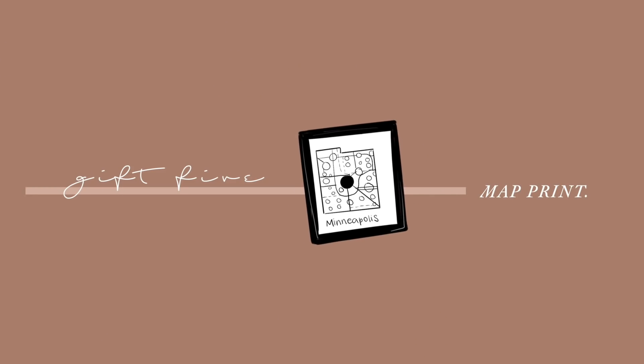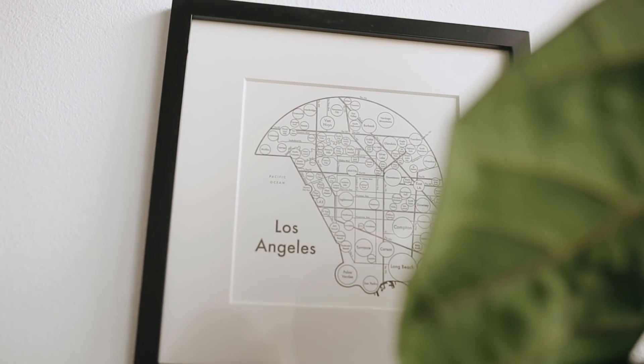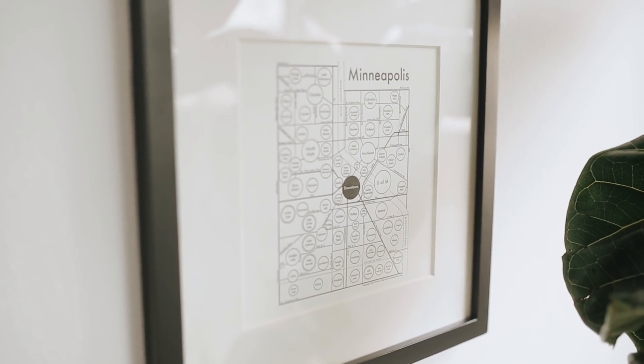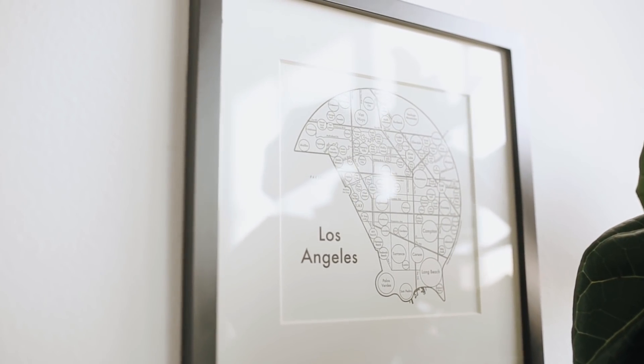My next gift idea is to get them a map poster or print. I have been so into these lately. Alex and I got some of these map prints recently when we were in Soho and they are so cute. We finally hung them up in our new place and we absolutely love them. We got Milwaukee where Alex is from, Los Angeles where we live now, and Minneapolis, which is my hometown. I'll link the artist who does these ones down below — he does so many things, not just cities, but states and zodiac signs as well. Definitely go support him. I believe these are $25 and under, so it's a great idea if you have a friend that recently moved or got a new job.